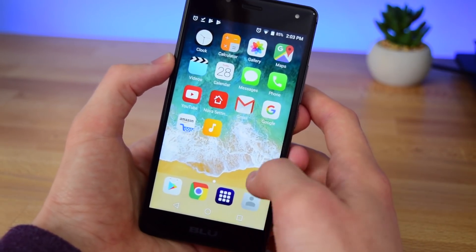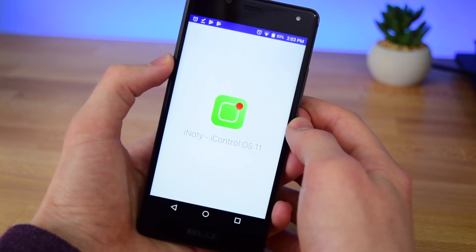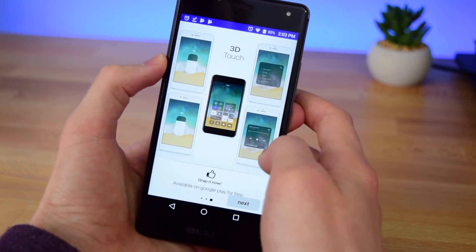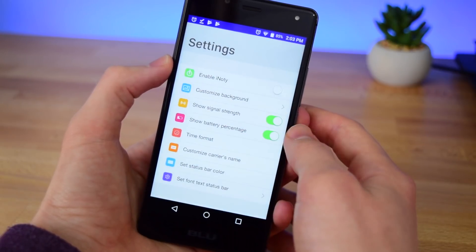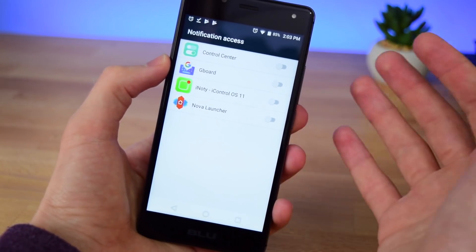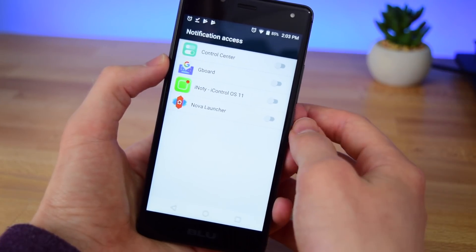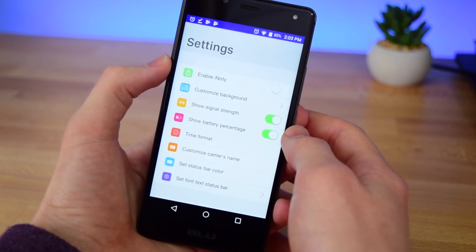Everything else we can go ahead and set up. I'm going to start by setting up the notification center — swipe through all these things, tap next, and once you've done that tap yes. The reason we have to enable this is because it's a notification center so it needs to access our notifications. Make sure that's enabled, tap allow, and we can go back and continue setting it up.